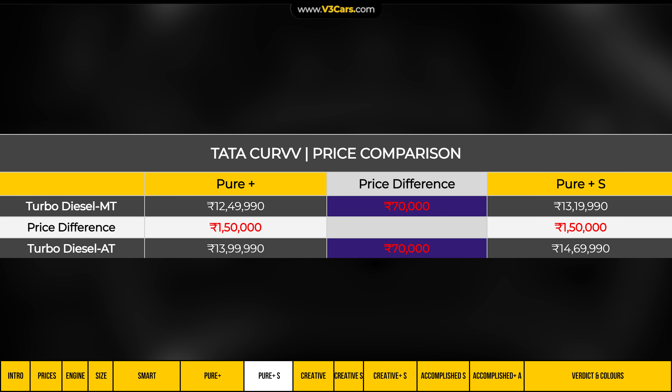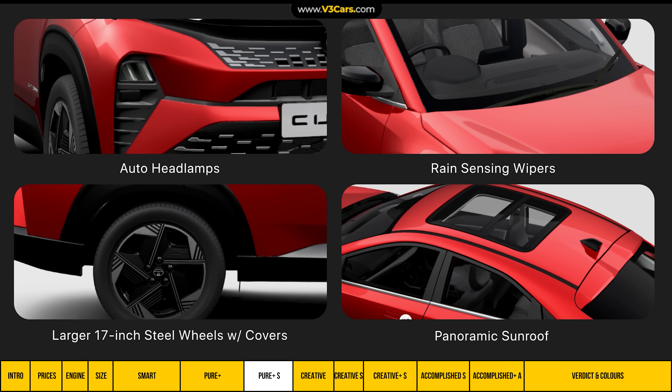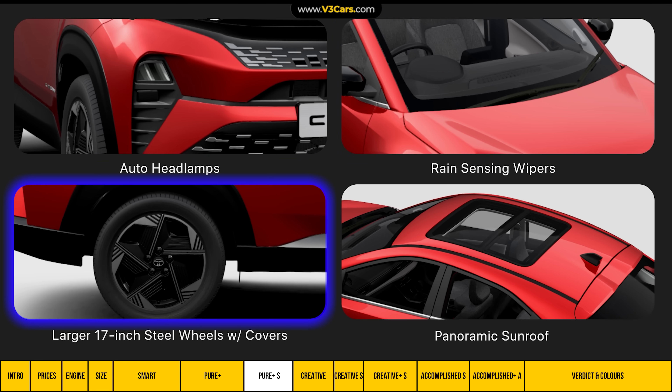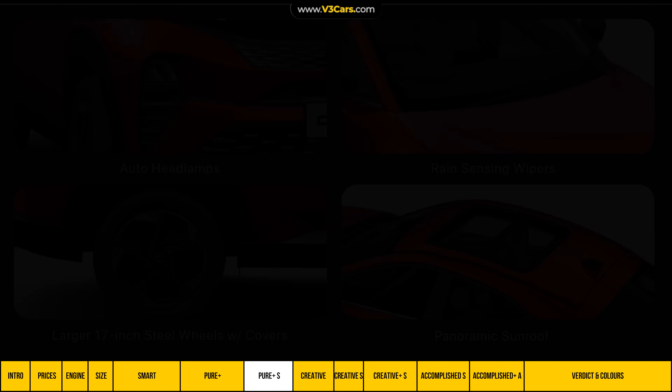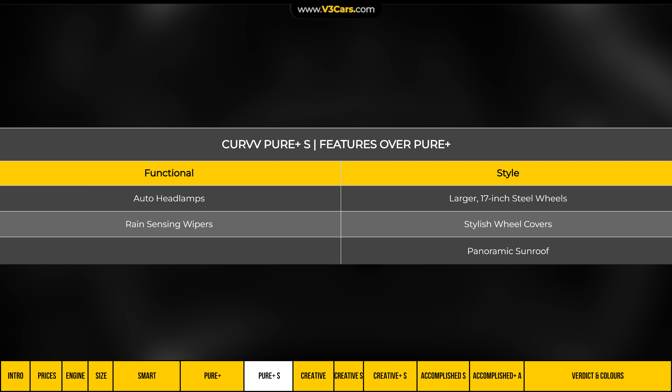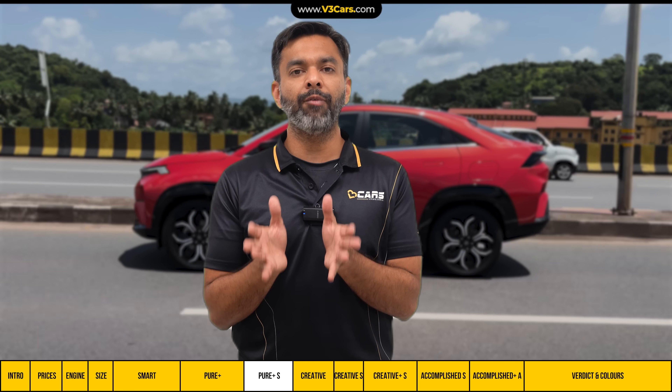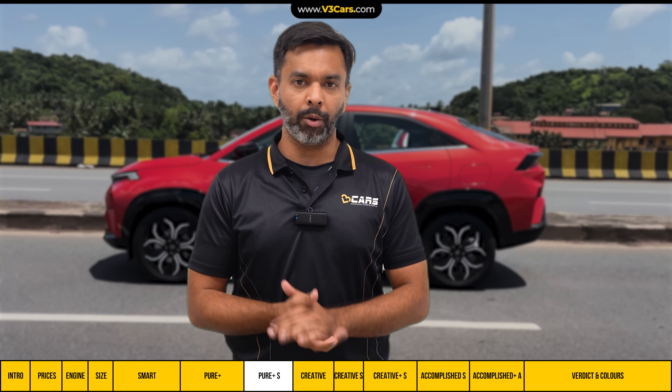But if you want some feel-good features without heavy retrofitting, then consider the Pure Plus S variant, which costs 70,000 rupees more than the Pure Plus. It adds auto headlamps, rain-sensing wipers, larger 17-inch steel wheels with covers, and a panoramic sunroof. The 70,000 rupee incremental cost is easily justified, making this variant more value-for-money than any lower variant.